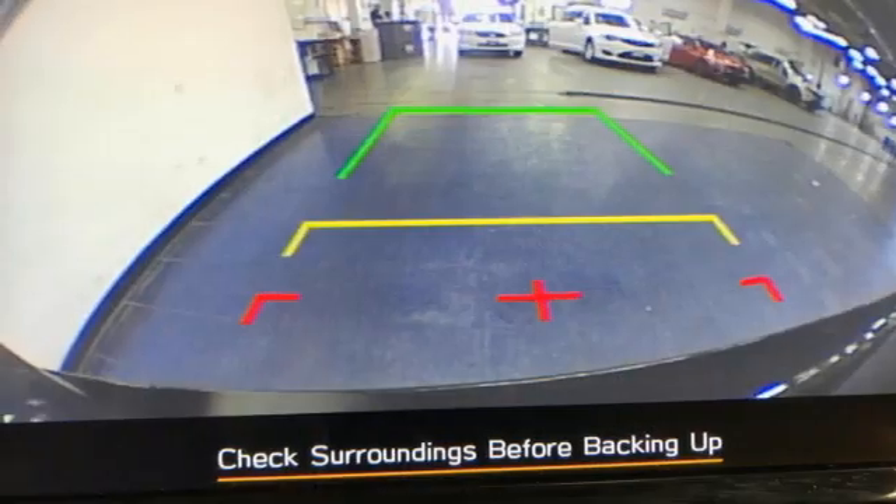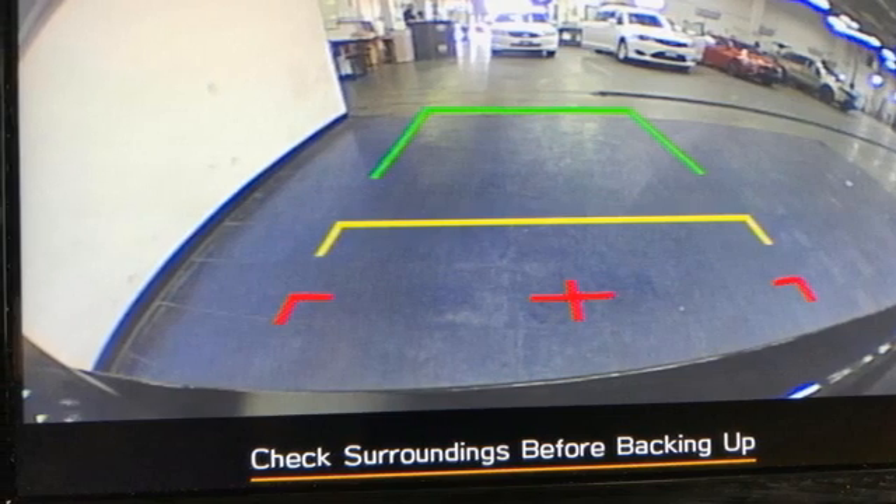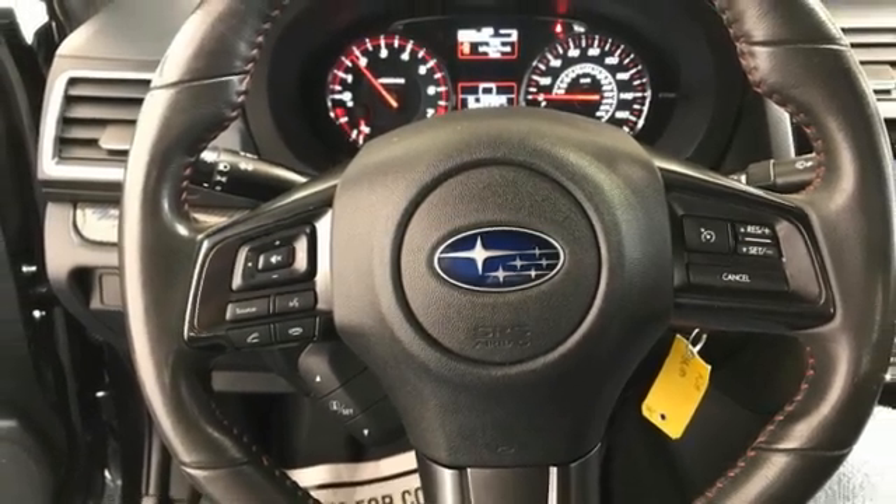Mirror link stand-alone navigation app, manual tilting steering column, Bluetooth, and an intercooled turbo H4 engine.